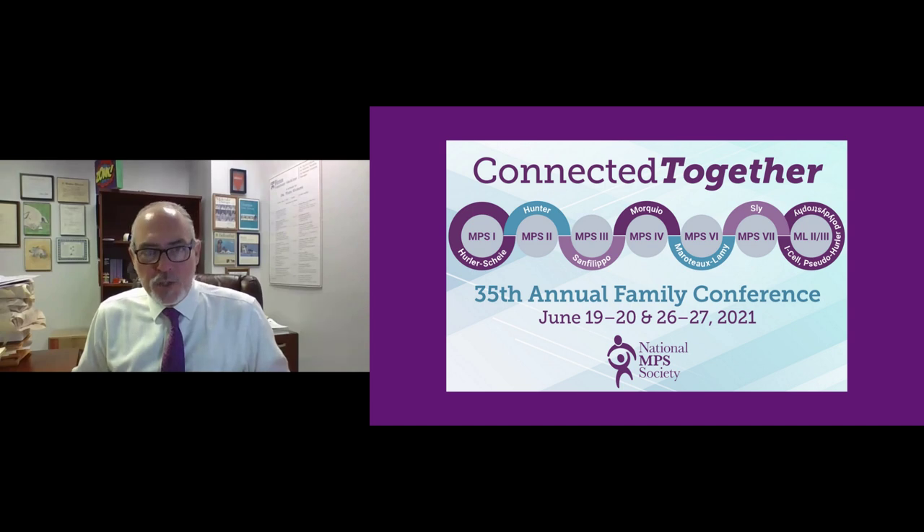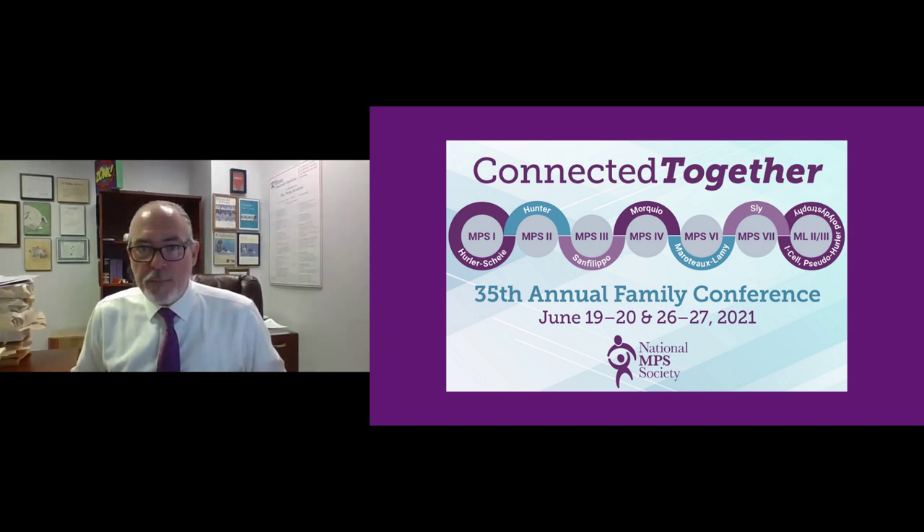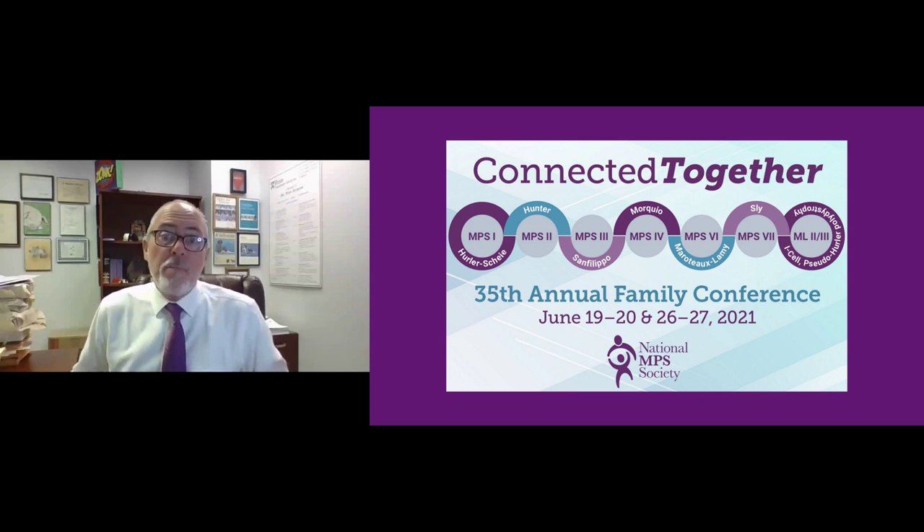Our next two sessions will focus on a drug repurposing approach in terms of treatment for the NPS disorders. Drug repurposing is the approach where you take an approved drug, or a drug that has at least made it through the safety phase of a clinical trial, and look for its efficacy in NPS. Our two presenters have both had or are currently funded by the National NPS Society, and our first presenter, Dr. Lila Simonaro, is also a member of our Scientific Advisory Board.